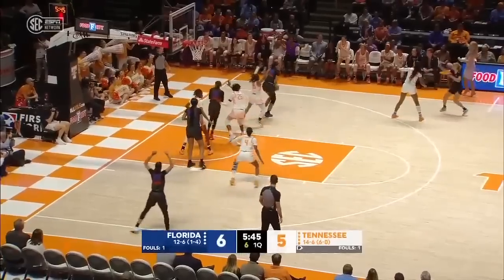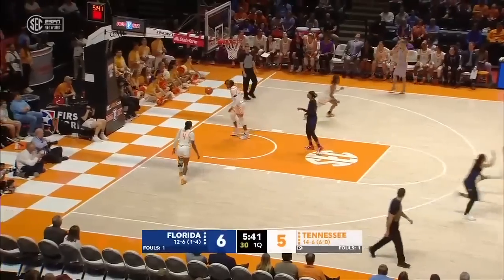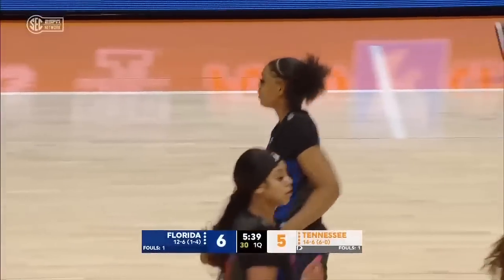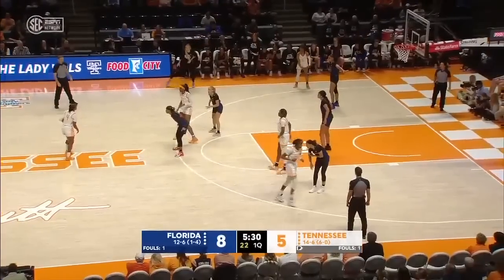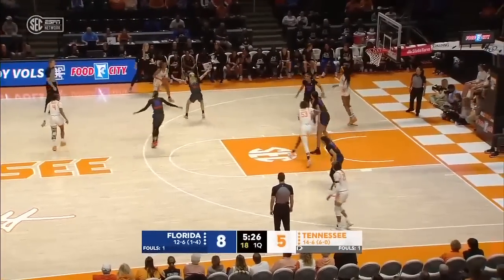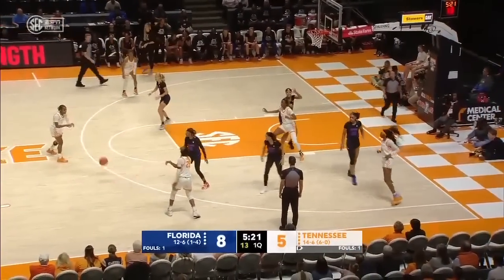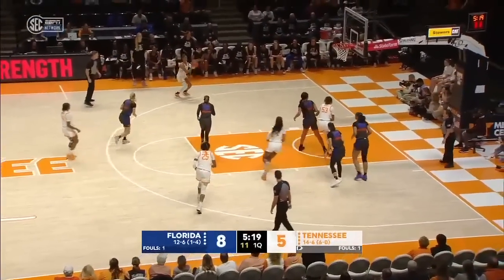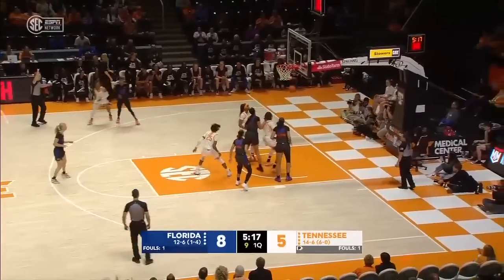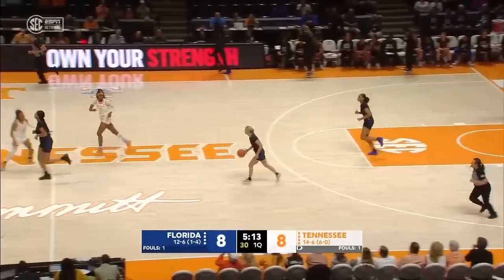Weish pops out even though she has a massive height differential. I would love for Weish to hold that positioning in the post — she could have easily scored. She had a nine-inch differential on Powell. Powell is left alone and she connects from long range. She's 27% from deep this year, but ties it at eight.